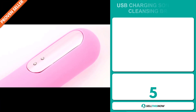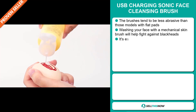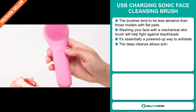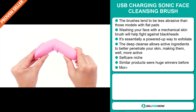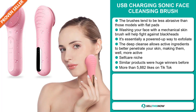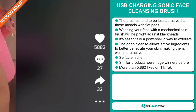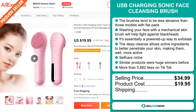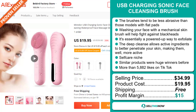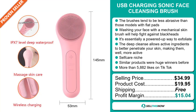Our next product is the USB Charging Sonic Face Cleansing Brush. The brushes tend to be less abrasive than models with flat pads. Washing your face with a mechanical skin brush will help fight against blackheads — it's essentially a powered-up way to exfoliate. The deep cleanse allows active ingredients to better penetrate your skin, making them more active. It falls under the self-care niche market, and similar products were huge winners before on the market. The TikTok ad has more than 5,882 likes. The selling price is just under $35, whereas the product cost is only $19.95. Shipping is completely free, so you're looking at a good profit margin of $15.04. Sell this now!